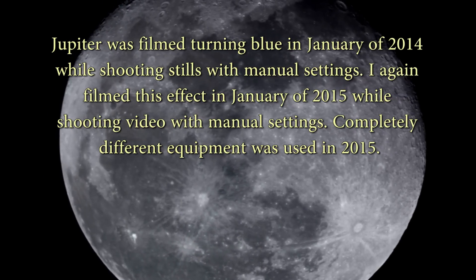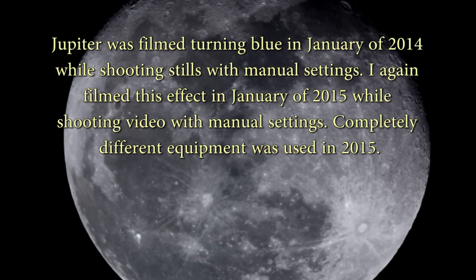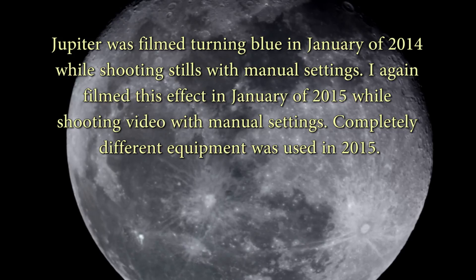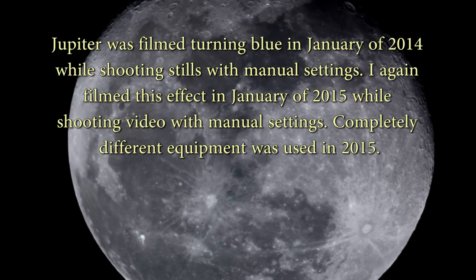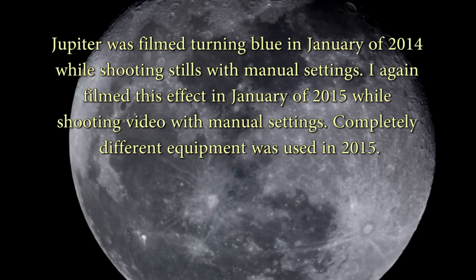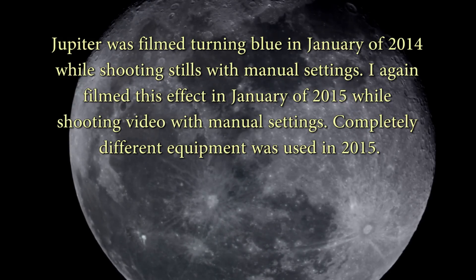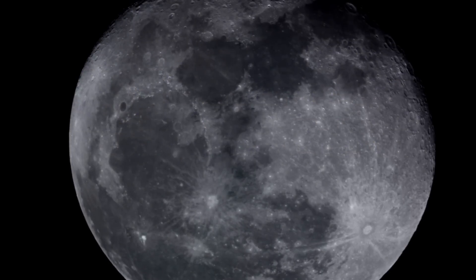I went back and looked, and interestingly the first time I shot stills of Jupiter turning blue was in January of 2014. So here we are in January of 2015 and I shot video of it. It was kind of a fluke back in 2014 — I had shot the images and thought it was interesting but wasn't going to post it. Then a user commented saying he had taken an image of Jupiter and seen this. The image wasn't really usable, but he claimed he saw Jupiter turning blue through the eyepiece, which is why I posted the first video.